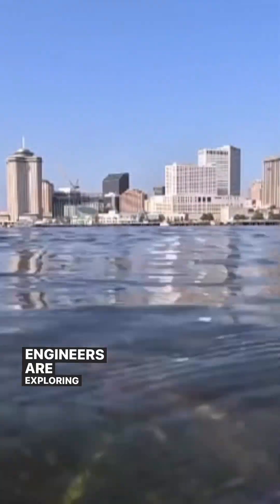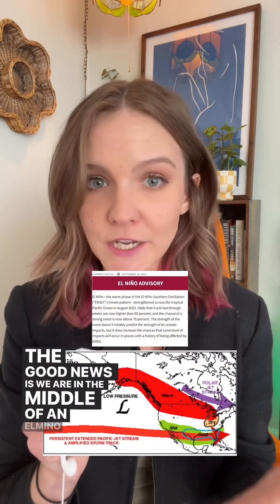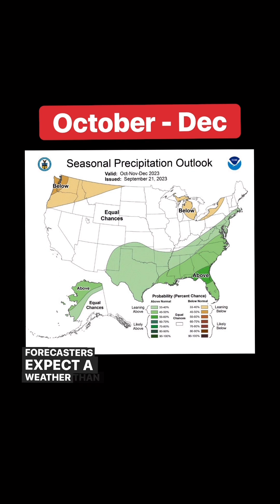Engineers are exploring other temporary solutions, but once the salt arrives, it's going to stick around for weeks or even months. And the only true solution to this problem is rainfall. The good news is we are in the middle of an El Niño phase and forecasters expect a wetter than average winter, but that could be months away.